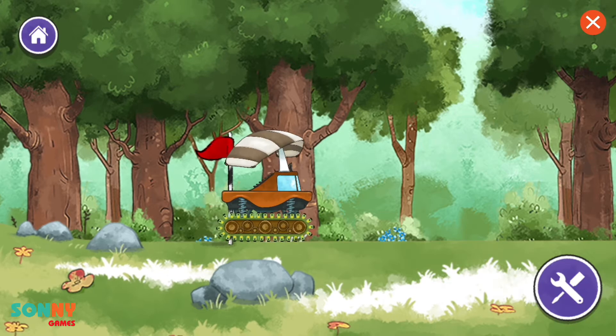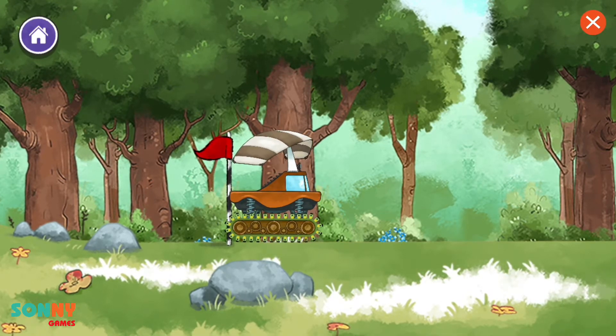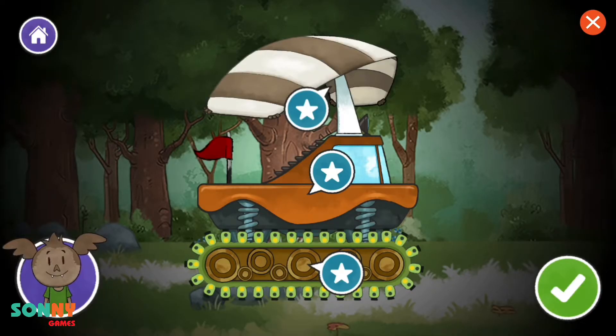Woohoo! It made it to the finish line! Continue.